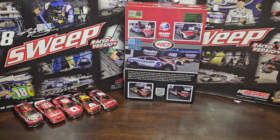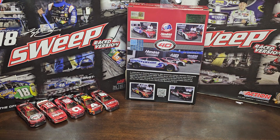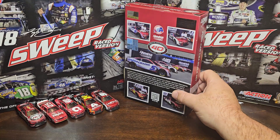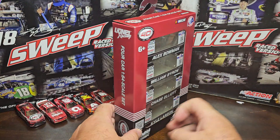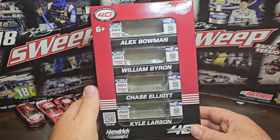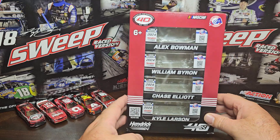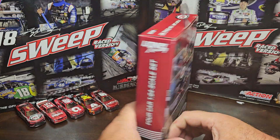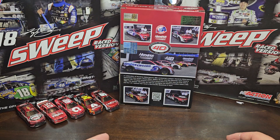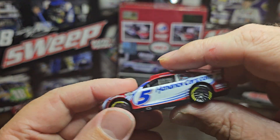That HendrickCars.com ruby red looks good. We got it out of the package. I went ahead and put the boxes back in since this is the fourth car. This is actually how the boxes sit in there — looks pretty good. I kept them in the same order, cars going down the middle. We'll put it on the best side, which is the back.